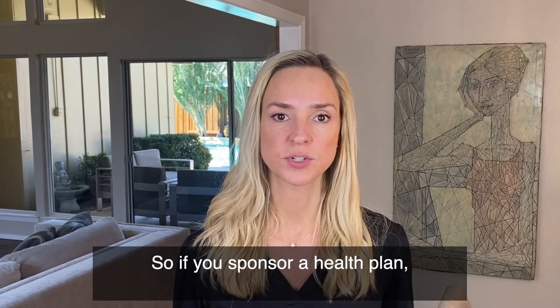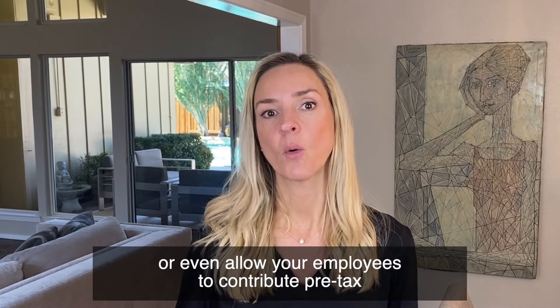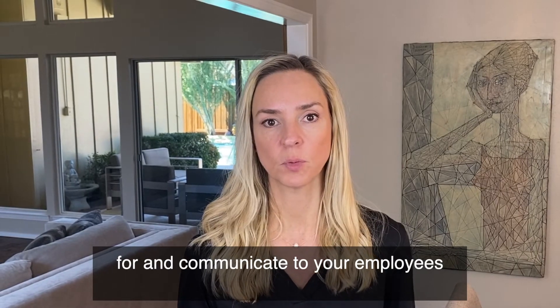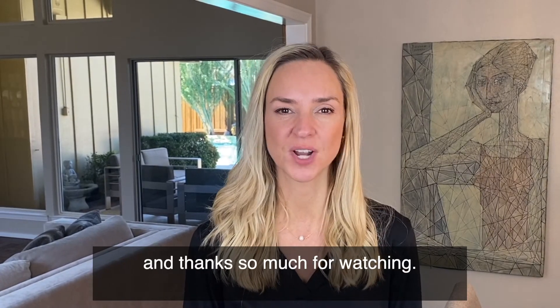So if you sponsor a health plan, but also a health FSA or HRA, or even allow your employees to contribute pre-tax to an HSA, this is something you're going to need to watch for and communicate to your employees to make sure they're in compliance. Let me know if you have any questions on this, and thanks so much for watching.